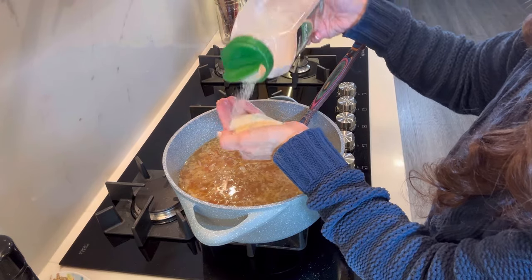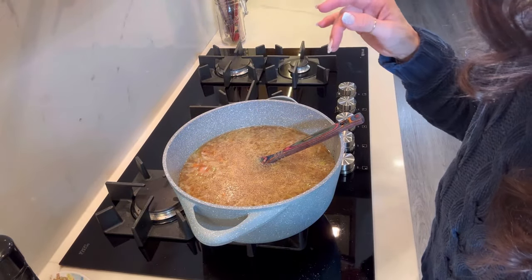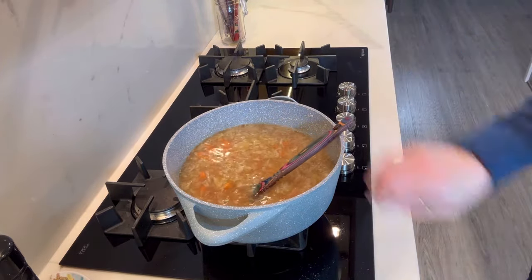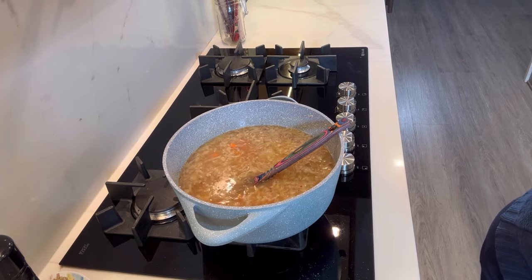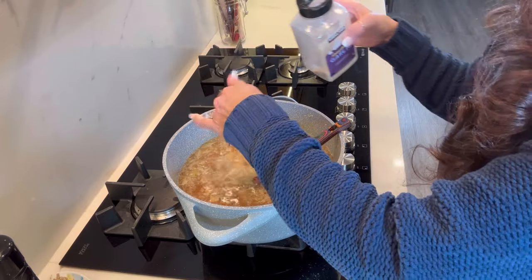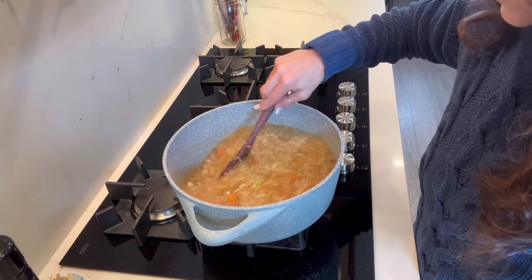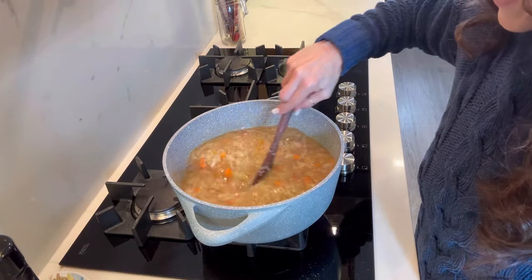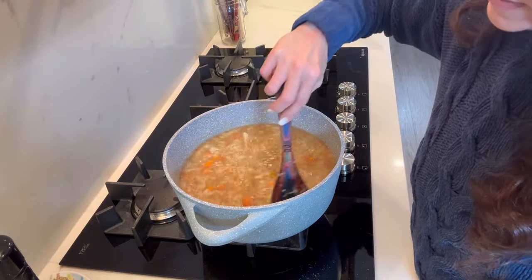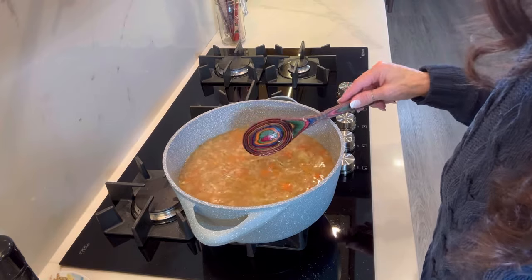We need granulated garlic too. Let's call it two tablespoons of garlic powder and three tablespoons of onion powder. I'm using a bit less garlic powder because I had those four cloves of fresh garlic in here already, so it's garlicky enough. I had a whole sweet onion too, so whatever — we'll see if we like it.